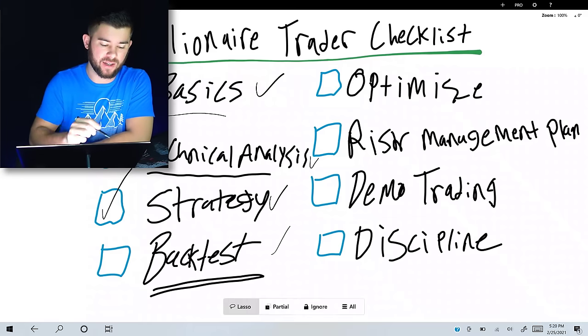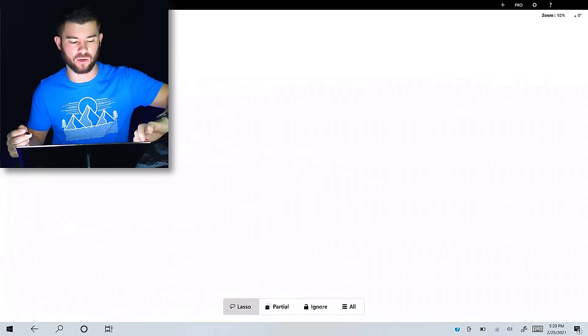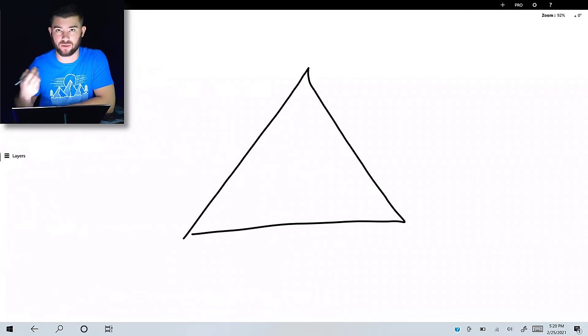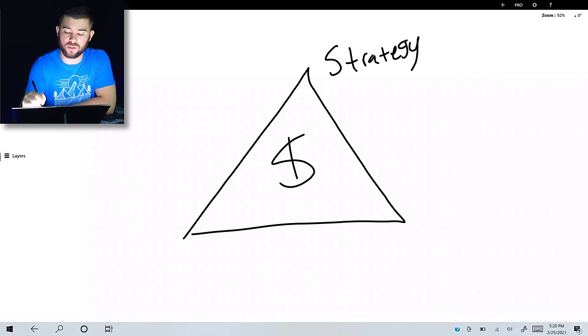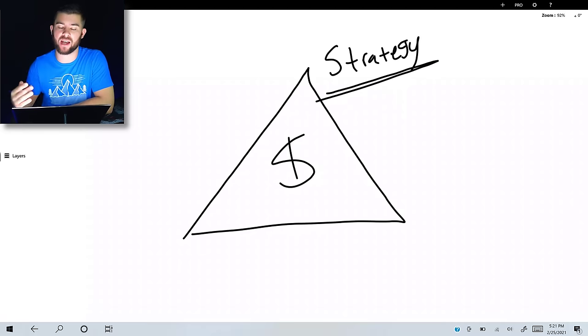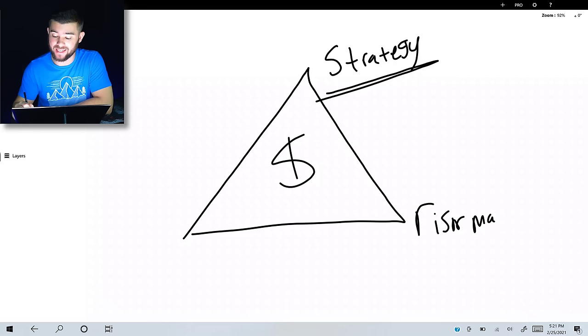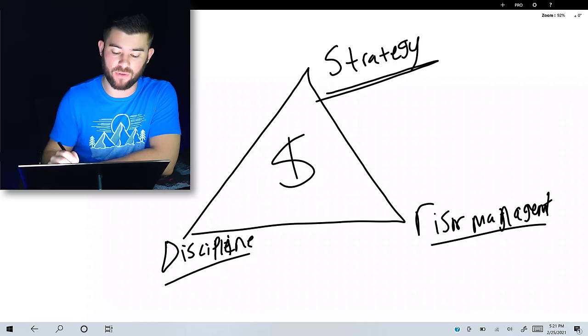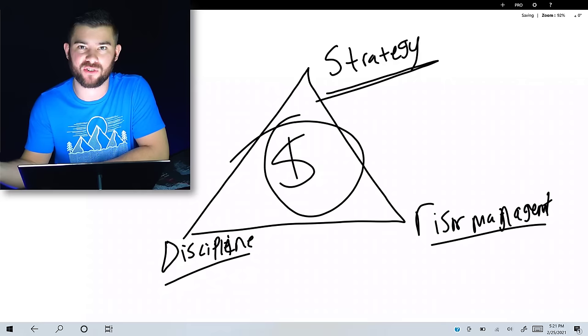A simpler way to think about this is what I call the triangle of trading success. Inside the triangle are all the profitable traders actually making money; on the outside are the things they had to accomplish to get there. They all must have a strategy that produces profit over long periods of time, a risk management plan that prevents emotional trading and account blowups, and the discipline to stick to both. If you can accomplish all three, profitable trading is inevitable.